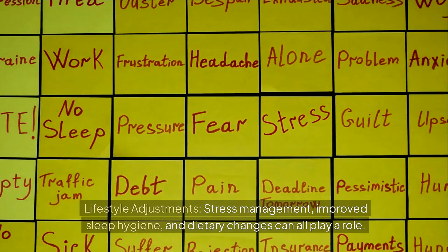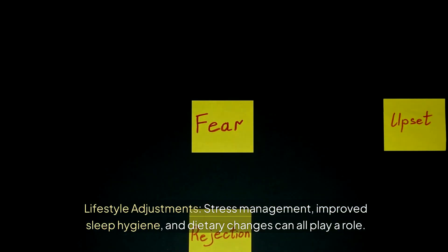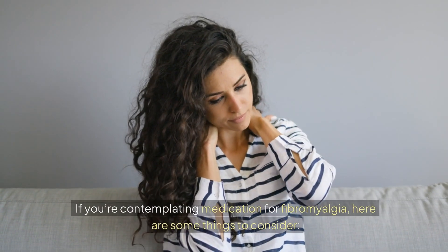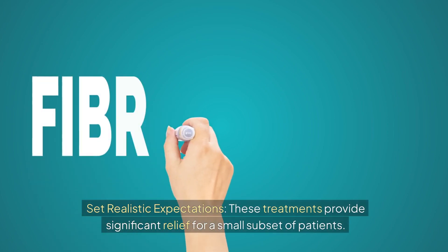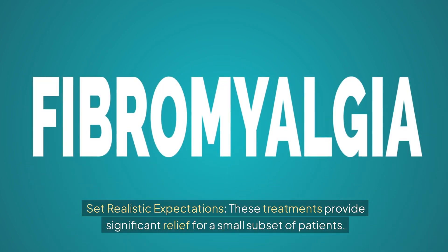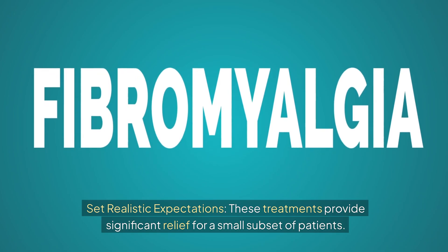Lifestyle adjustments such as stress management, improved sleep hygiene, and dietary changes can all play a role. If you're contemplating medication for fibromyalgia, set realistic expectations, as these treatments provide significant relief for only a small subset of patients.